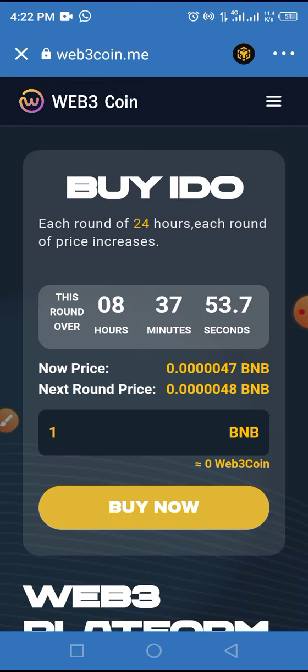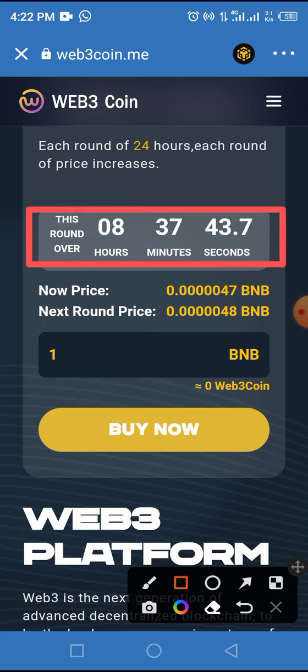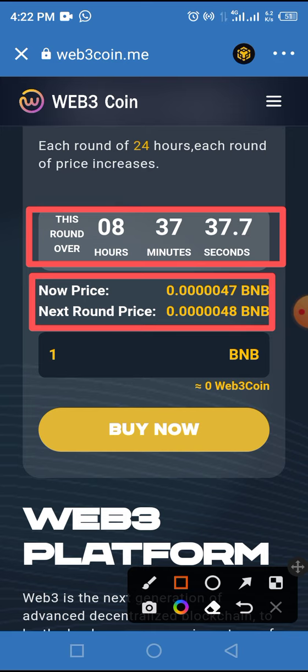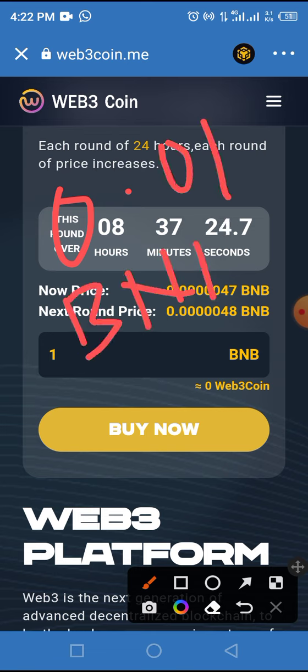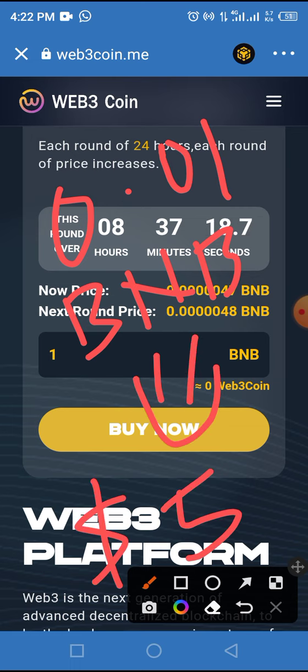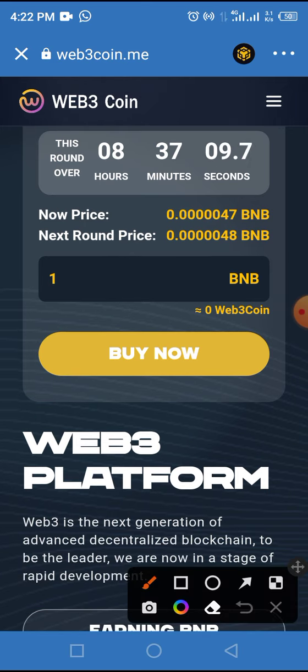Once changed to Smart Chain, you'll find yourself at this particular page — just allow the page to load up. For today's IDO price, you can see there are some hours to go and the price is as shown. The minimum you can buy is 0.01 BNB, which is around five dollars USD. So if you can buy now, once you are at this page, you need to enter the amount of BNB you want to use to buy this token.